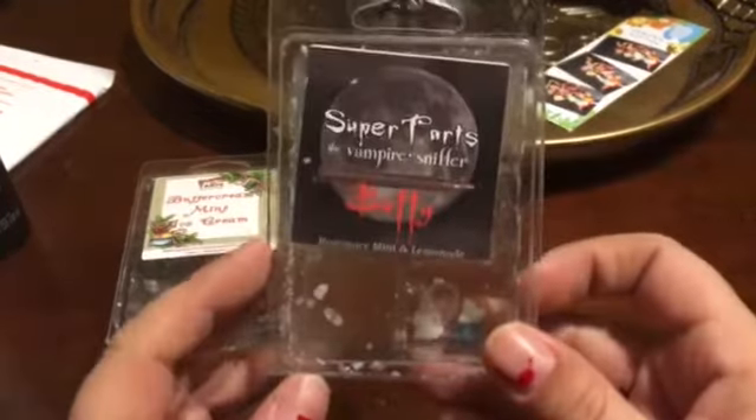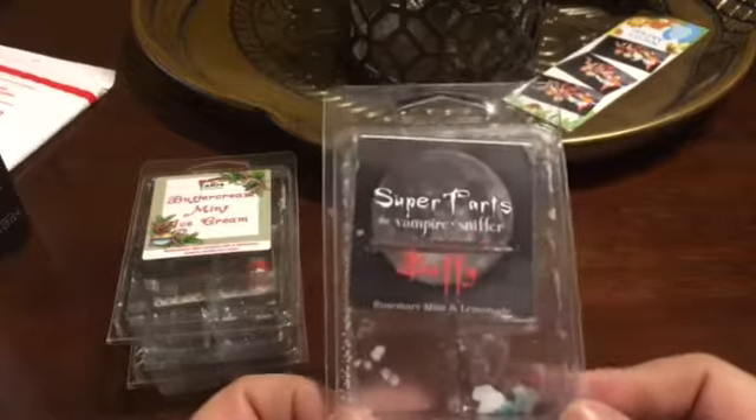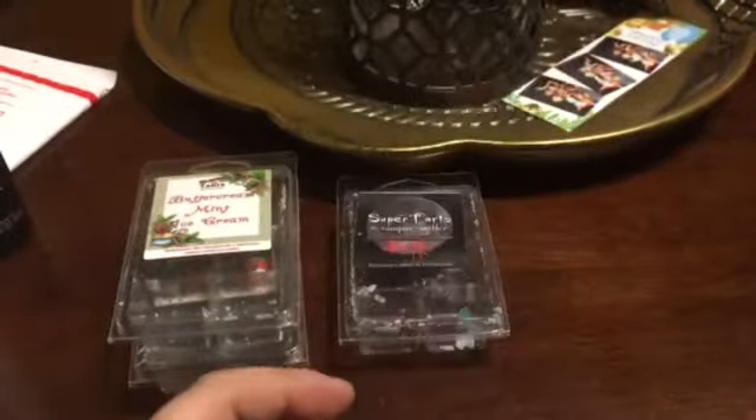Both of these are repurchases. Buffy — this one I'm a little unsure about. I really wanted to melt this to see if I wanted to get it again. I love the lemon; it's definitely the most prominent lemon. I got hints of the rosemary mint, like whiffs here and there, but I didn't get enough of the rosemary mint for me to want to purchase this scent again. So I liked it, but I would not repurchase.